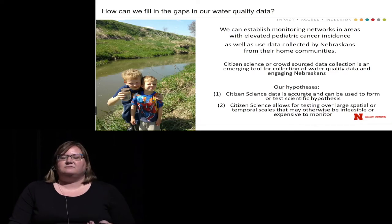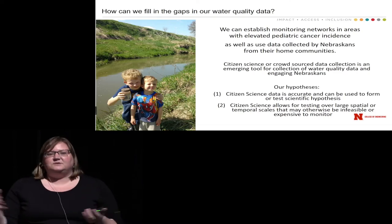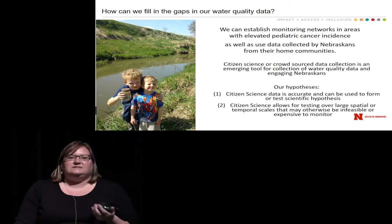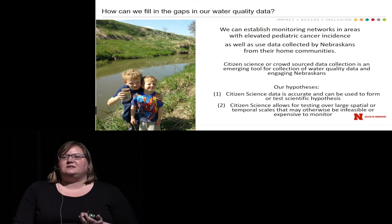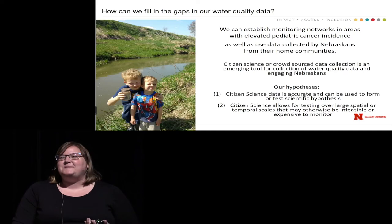Our second hypothesis is that citizen science allows us to test over very large spatial or temporal scales that otherwise might be very infeasible to sample. Water sampling is expensive, both in terms of time and resources, and to cover the state or an entire watershed for years is basically an expensive proposition. So we can use citizen scientists to help with some of that sampling — it's a different kind of water sampling tool that doesn't replace analytical lab work, but can be appropriate to help answer certain questions.